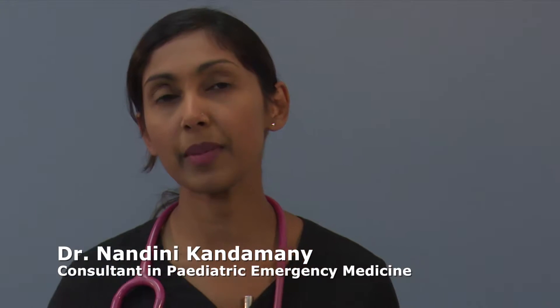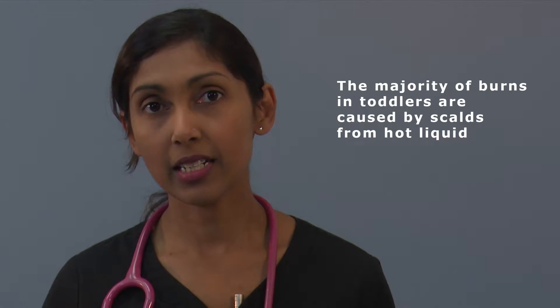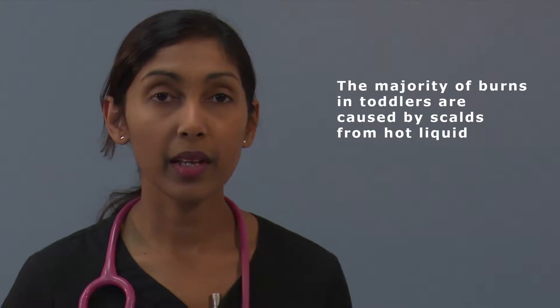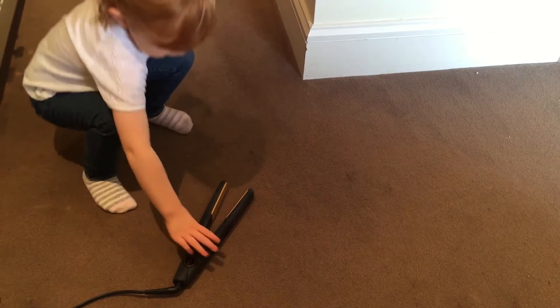Burns in children make up a significant proportion of our emergency department attendances. The majority of burns we see are caused by scalds from hot liquids and affect infants and toddlers. This is often due to their quick, unpredictable movements. We also see contact burns from heated appliances, such as hair straighteners and irons.